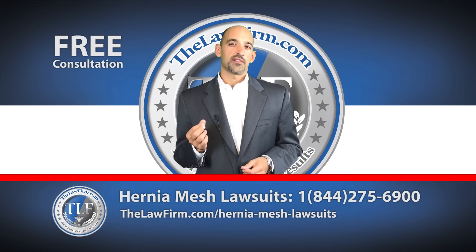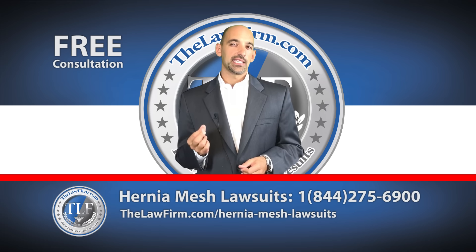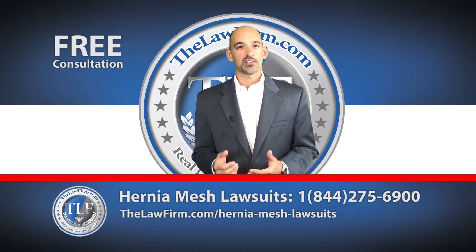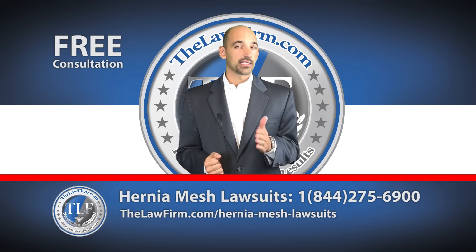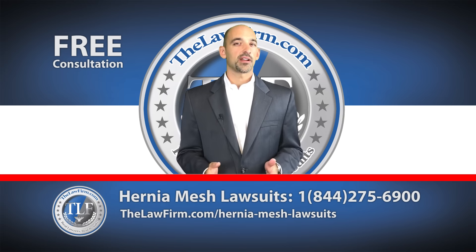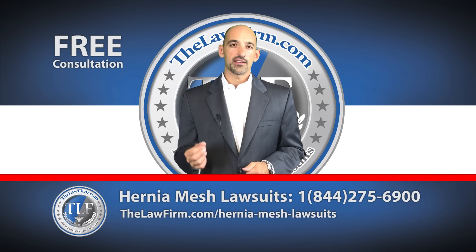We believe the manufacturers cared more about getting their products on the market than they did about the damage they would cause to everyday Americans. It might be different if these coated hernia mesh products were actually better at treating hernias, but we believe the evidence is clear that these products were in fact far worse and not better than the hernia mesh products that have been used for years. We believe that big pharma companies knew this or should have known this and put profits ahead of people.